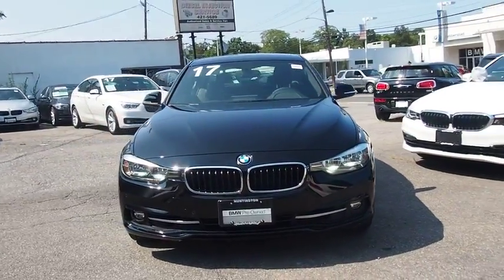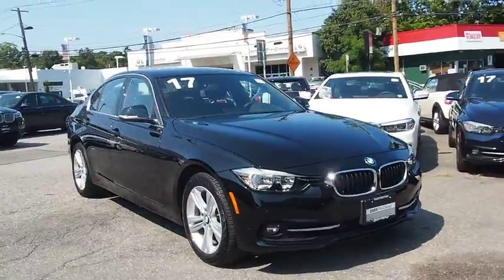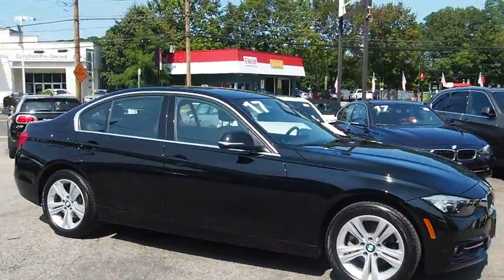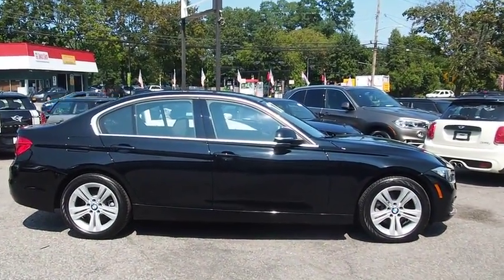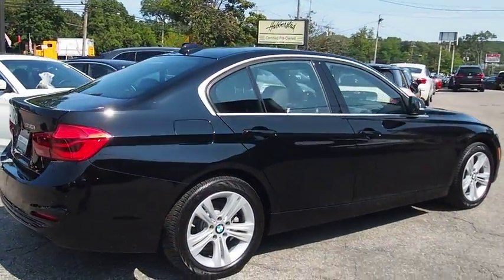The 2017 BMW 3 Series. Proof that all good things come in threes, the BMW 3 Series has a well-deserved reputation for packing outstanding driving dynamics and excellent quality. This vehicle has less than 8,000 miles. Here are some of this vehicle's great options.